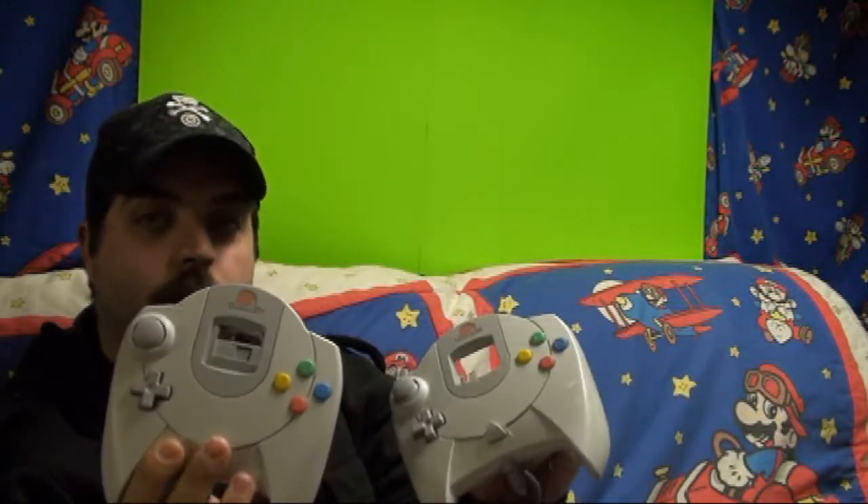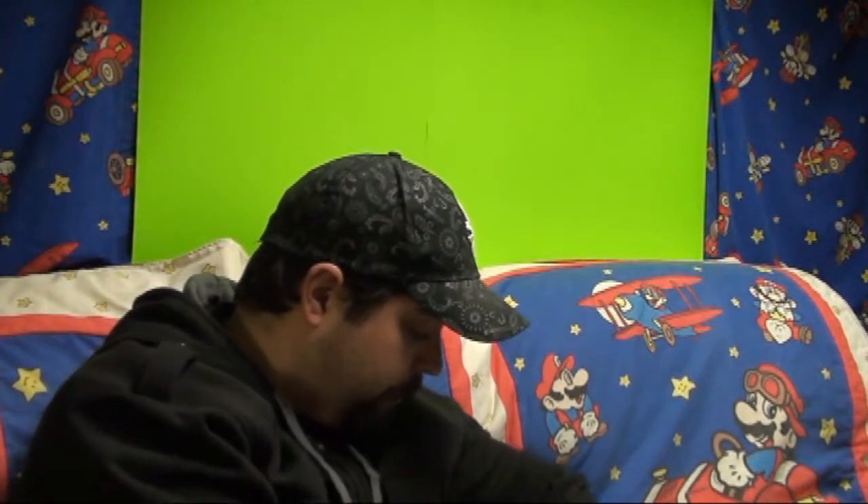First thing I got was a couple of Dreamcast controllers, which are in nice shape — they're great, they're clean. I also got a Sega Genesis adapter that I got for a buck. I got a Super Nintendo controller because these are getting harder and harder to find, so I was pretty stoked on that. As well as a Super Nintendo mouse — I think the only game I can think of that it works for is Mario Paint, but I got a couple copies of that so all good.